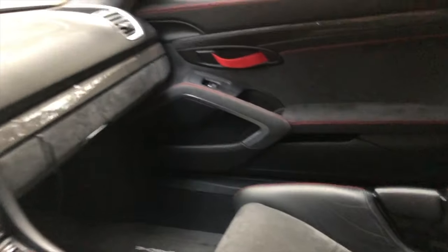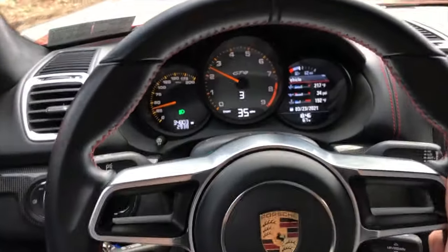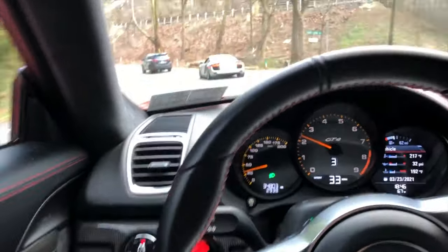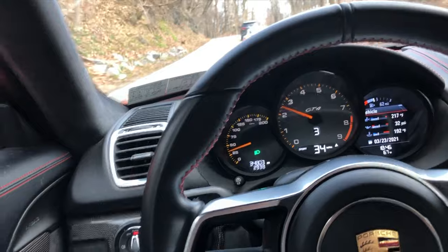It has the carbon buckets, the PCCBs, all the fancy options you want in a GT4 especially. And with the headers and exhaust, it's pretty amazing. The sound is just ridiculous.